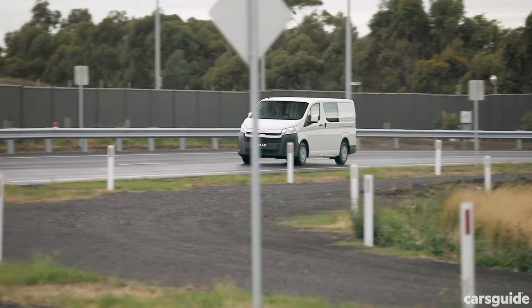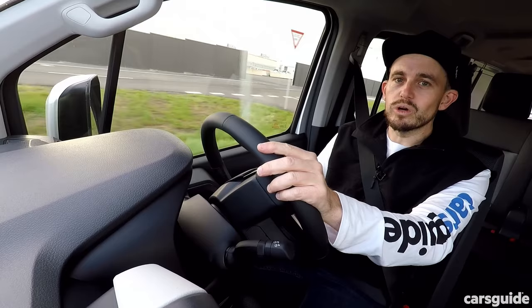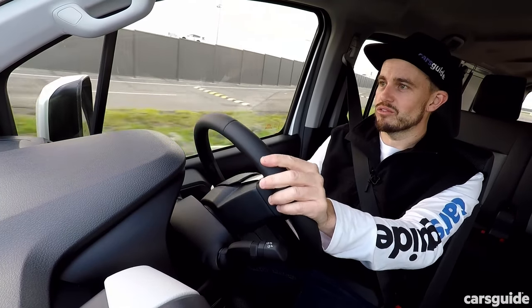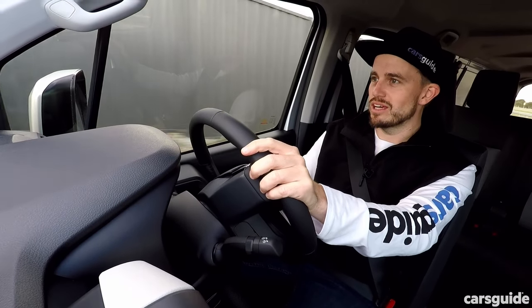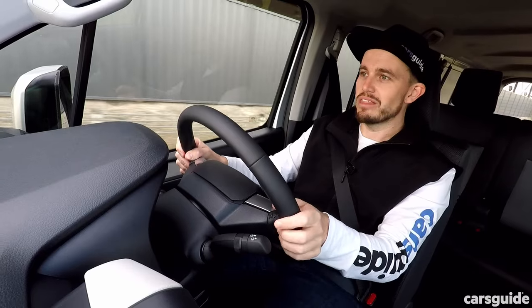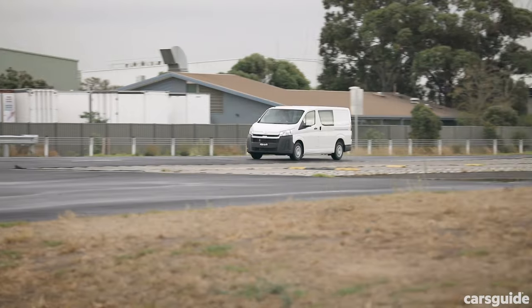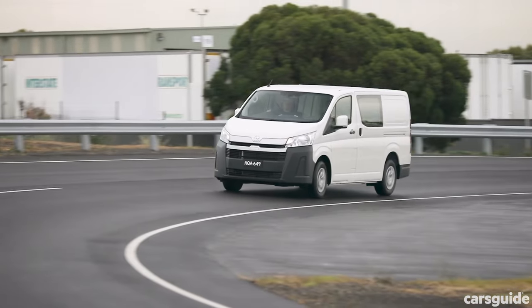Is this new Hi-Ace a big improvement over its predecessor? It's beyond words. This is like a completely different car from a completely different brand — almost unrecognizable as a Hi-Ace as we've come to know it. And that is good news for buyers, because this could well be the best van in the segment. It's got all the chops to do it.